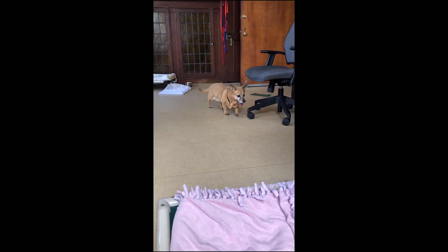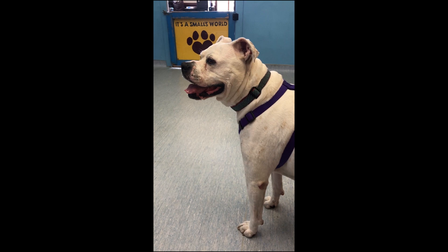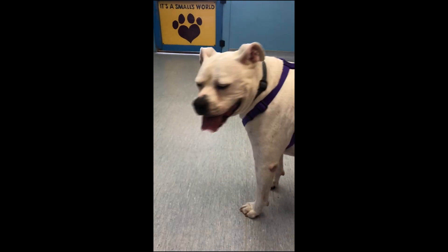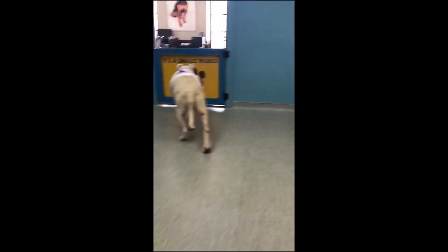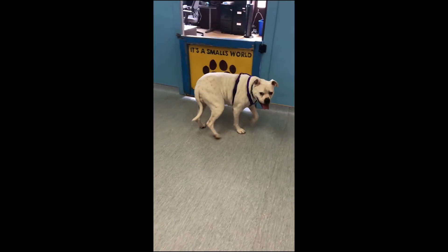Oh, she's perfect. Look at her. This is Kira. Kira's an American Bulldog. Look at the chunk. It's perfect. She's got all these freckles.